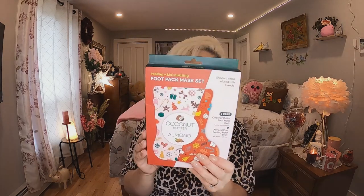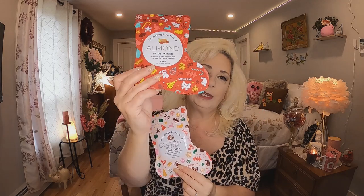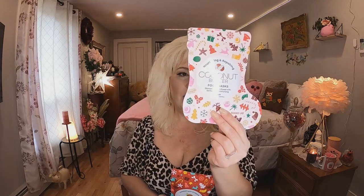The next thing I got — I bought two of them — are foot mask sets in coconut butter and almond, and they were $6.99 each. They're out for Christmas, they have the stocking on them. I've wanted to try something like this so I bought two so we'd have enough for the girls. One is a foot peeling mask and one is a moisturizing mask — we're going to try those tonight.